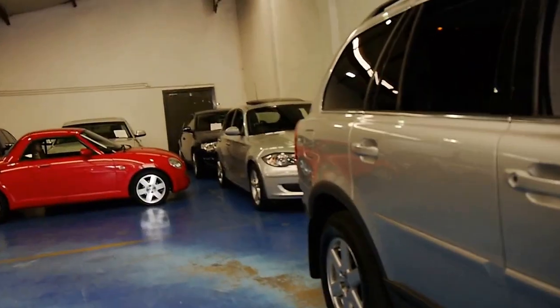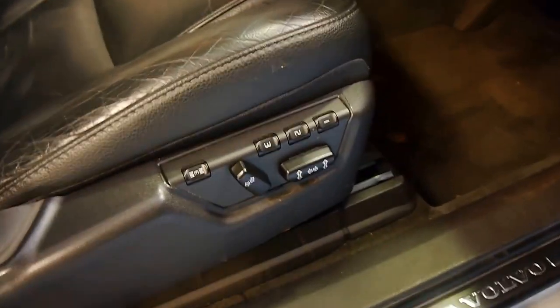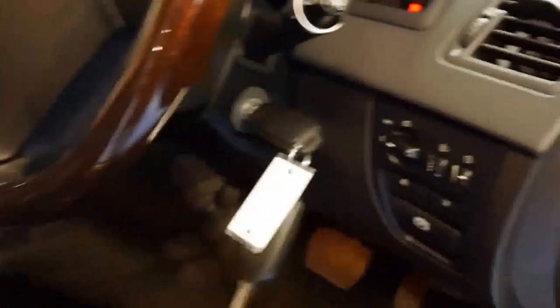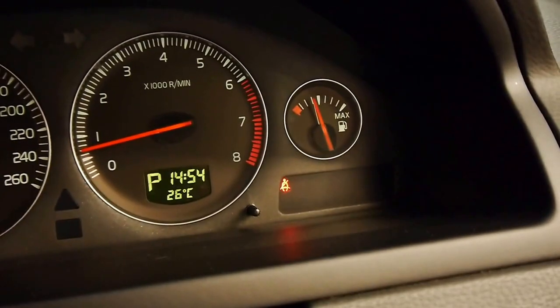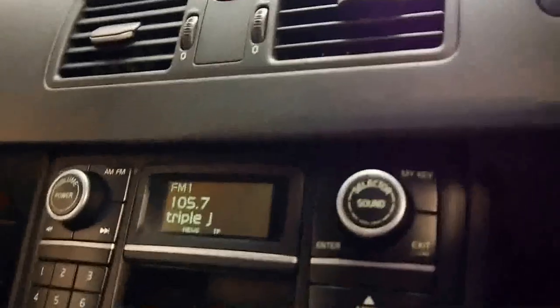Roof racks from Thule, and some really, really good tyres on the car. Electric seats with the memory we've discussed. I'm just going to turn the car on — nice and quiet. No lights on the dash whatsoever except the seatbelt light; you'll see the airbag light will go off. It's 111,000 kilometres since late 2007.